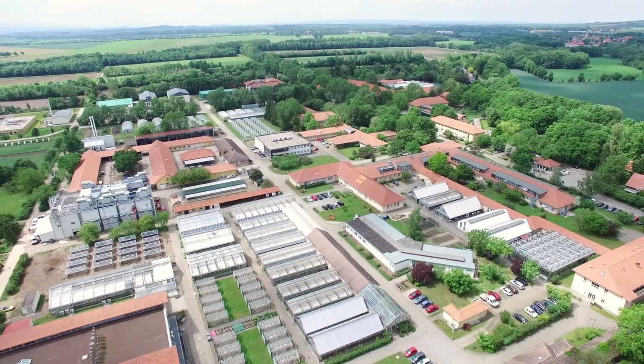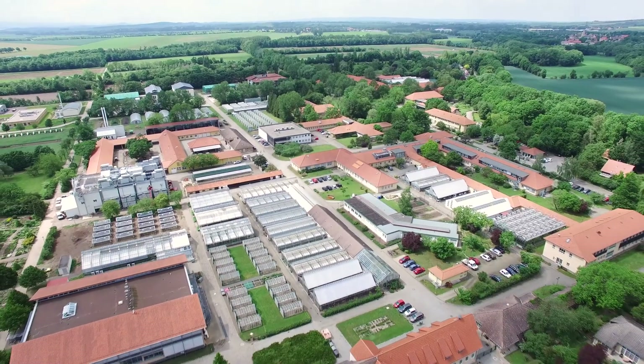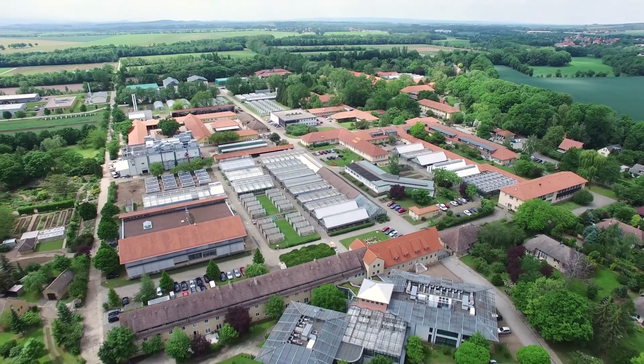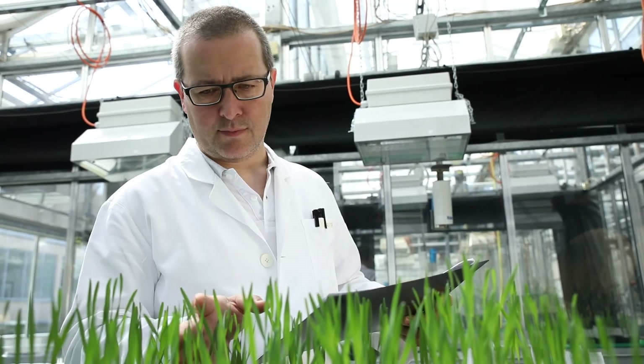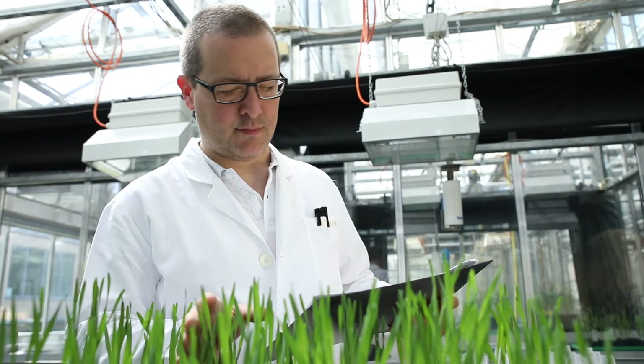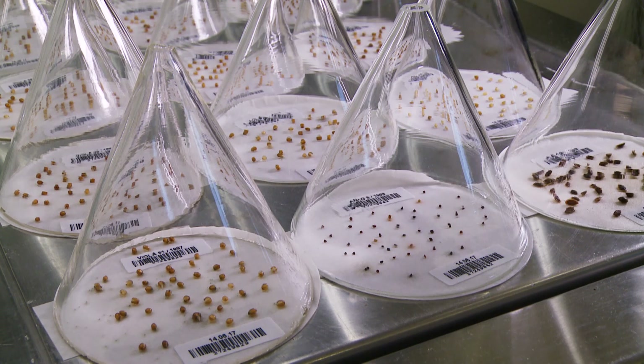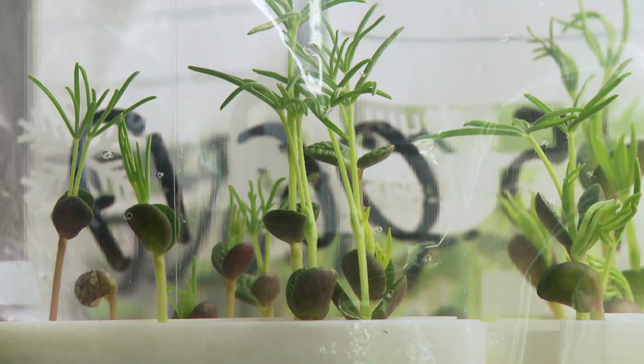The Leibniz Institute of Plant Genetics and Crop Plant Research, IPK for short, at Gatersleben, plays a leading role in this process. It is home to one of the largest gene banks in the world, supporting the conservation, exploration and exploitation of crop plant diversity.